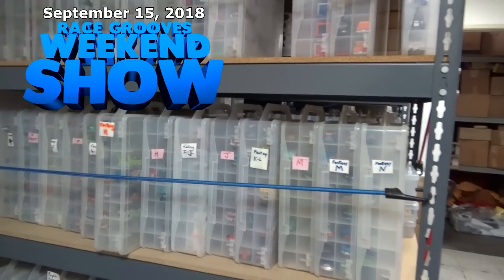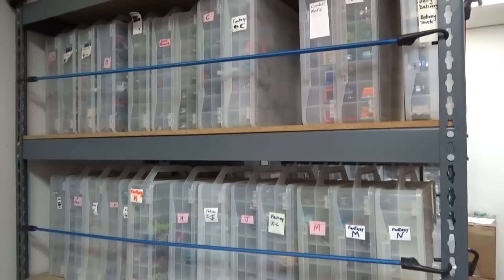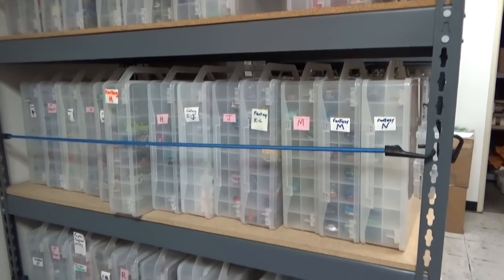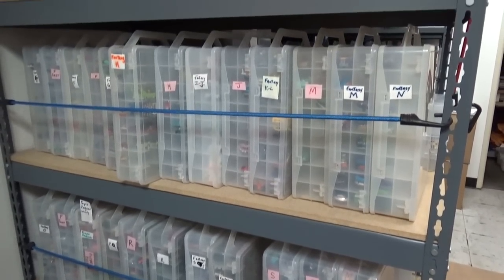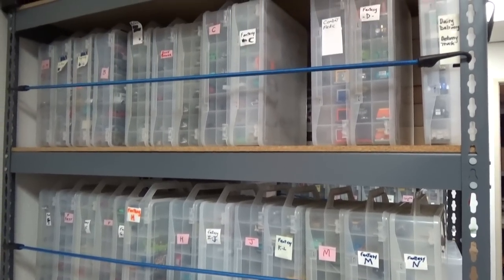Welcome to another flashback episode, originally broadcast in the Race Cruise Weekend Show. This is the shelf where I keep my Hot Wheels fantasy models. If you suggest a couple of fantasy models to go head to head, I might pick your selection for a matchup — Hot Wheels fantasy models only, please.